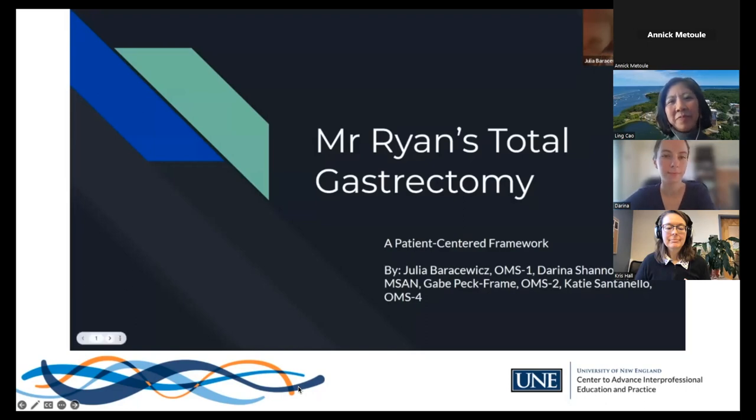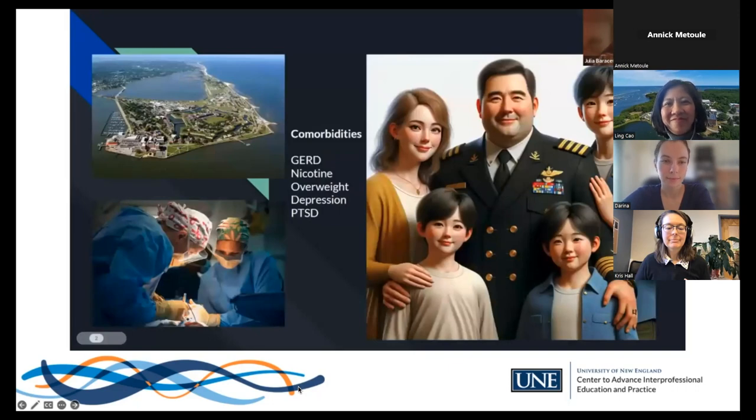Mr. Ryan is a 41-year-old half-Korean male, retired U.S. Navy chief petty officer who recently underwent a total gastrectomy for gastric cancer. His medical history includes gastroesophageal reflux, nicotine dependence, overweight, major depressive disorder, and post-traumatic stress disorder. He resides in Hampton Roads, Virginia with a supportive wife and three children, and has recently been discharged from the hospital. He must now navigate his new cancer diagnosis, post-gastrectomy diet, previously diagnosed comorbidities, and lifestyle changes associated with recent retirement.